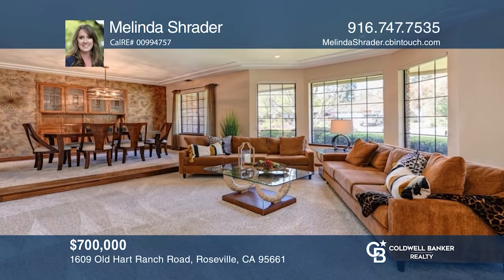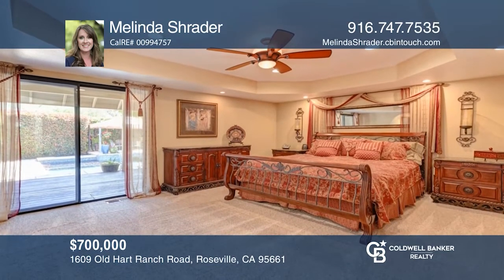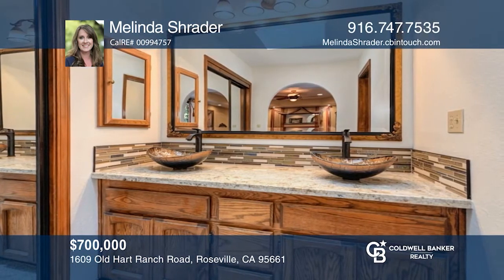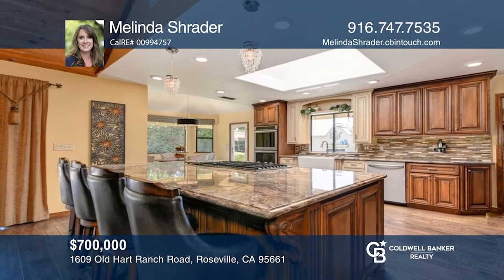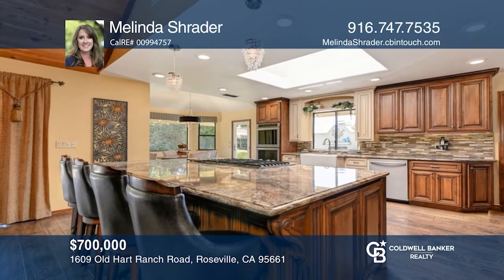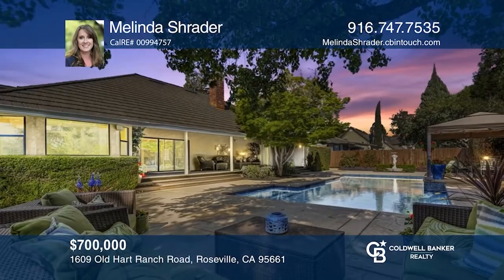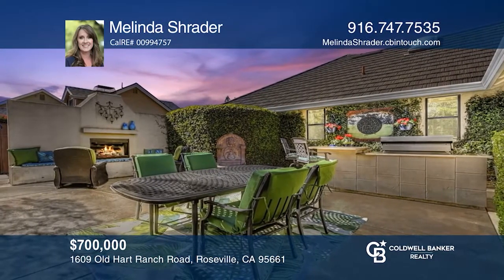This single story home sits in a highly sought after East Roseville neighborhood. This semi-custom, four bedroom, three bath home with over 2,700 square feet features a beautifully renovated chef's kitchen with a gorgeous island. The spacious family room has a cozy wood burning fireplace that is the centerpiece of the room. The lovely backyard has a covered deck, a built-in pool, a barbecue island, an outdoor fireplace, a patio, and RV access. Want to turn this house into a home? Contact Melinda Schrader today.